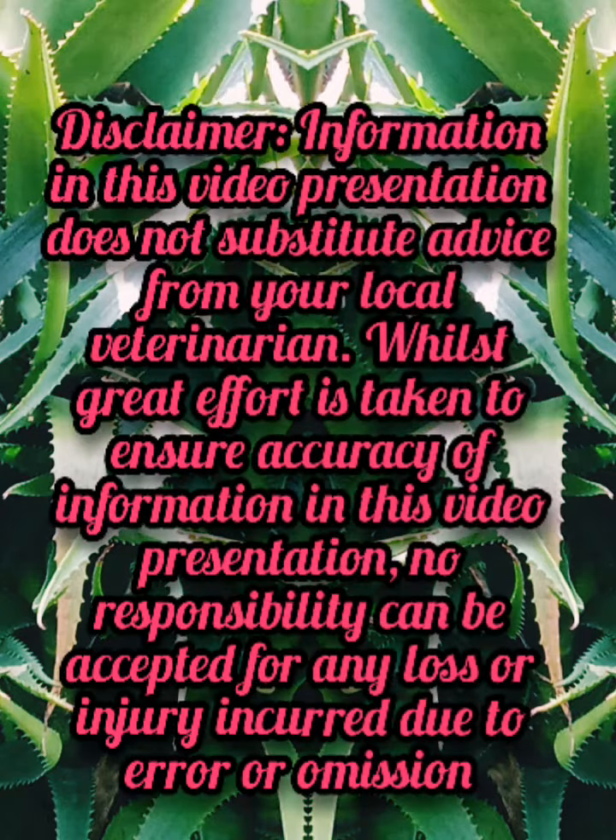Disclaimer: information in this video presentation does not substitute advice from your local veterinarian. Whilst great effort is taken to ensure accuracy of information in this video presentation, no responsibility can be accepted for any loss or injury incurred due to error or omission.